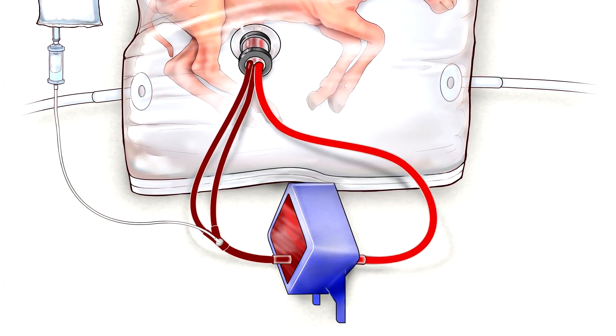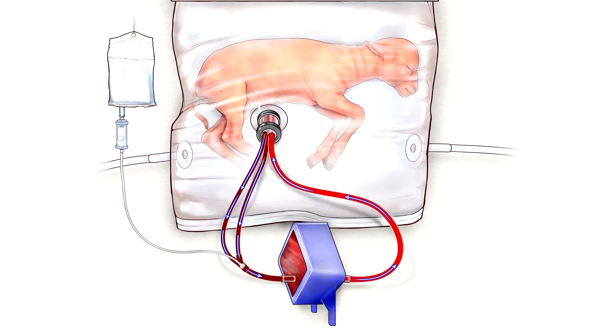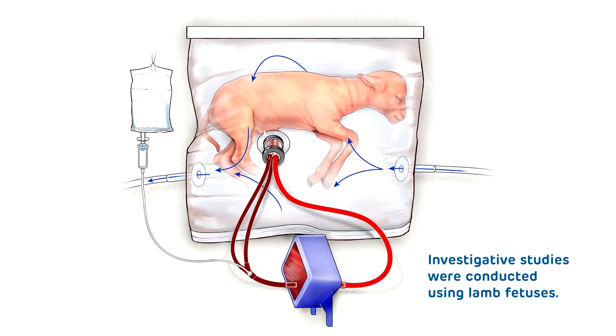This is a system that we developed for supporting an extreme premature infant in a very physiologic way outside of the mother's womb. We tried to develop the system to mimic all aspects of normal fetal life. It is a fluidic incubator, so the infant is re-immersed in an artificial amniotic fluid and will survive inside the bio bag with the oxygenator on the outside for a period of up to three to four weeks.